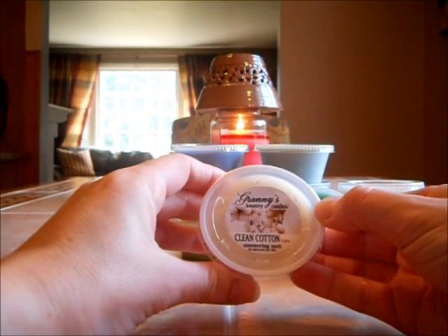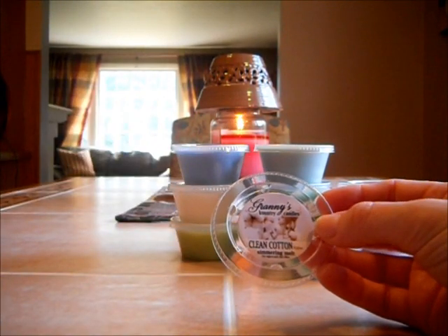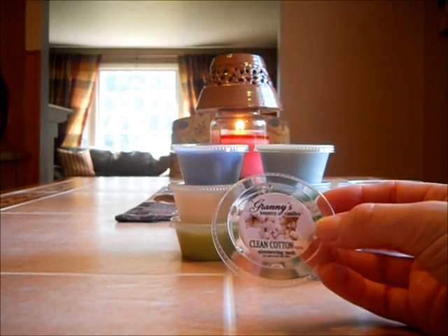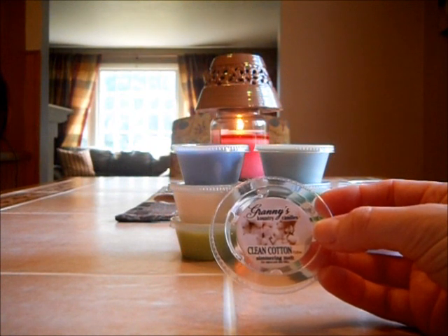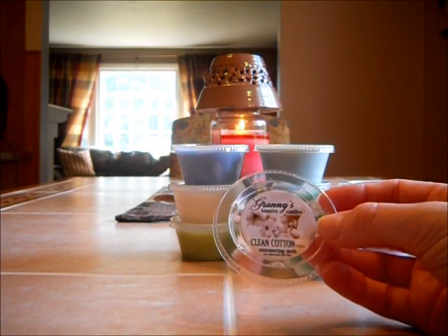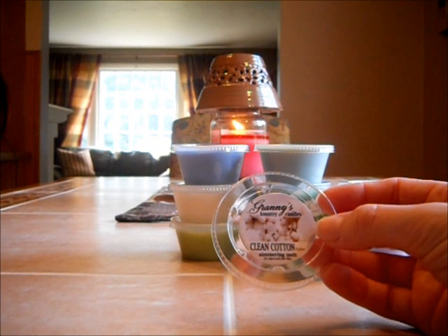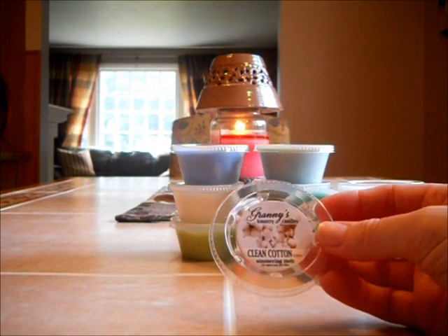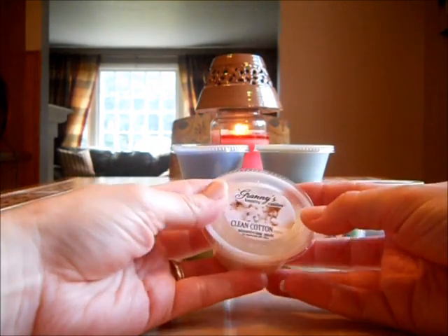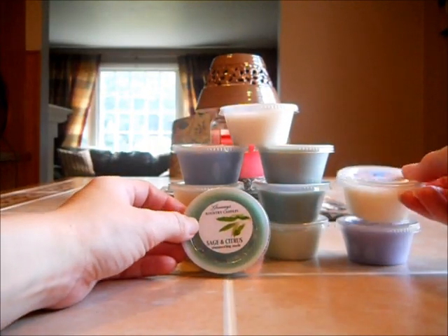And last is Clean Cotton. Whoa — is that strong! That is definitely a fresh, clean scent. It smells like any clean cotton scent you get out there in a candle. It's not my type, but it definitely is strong and it's perfect for the name Clean Cotton. If you've got cotton clothes and they're fresh and clean — that's what it smells like. It's just a nice, fresh, clean scent. And that is super, super strong.